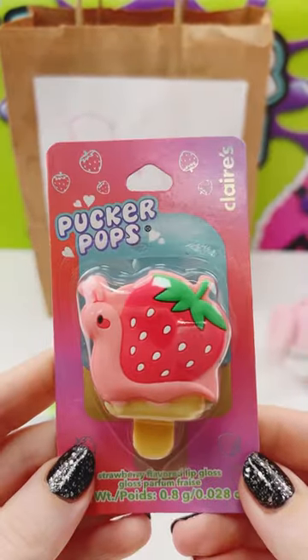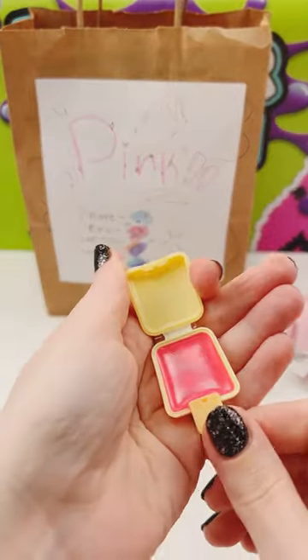Rare. I got a Pucker Pops — oh it's like a little snail. Cute.